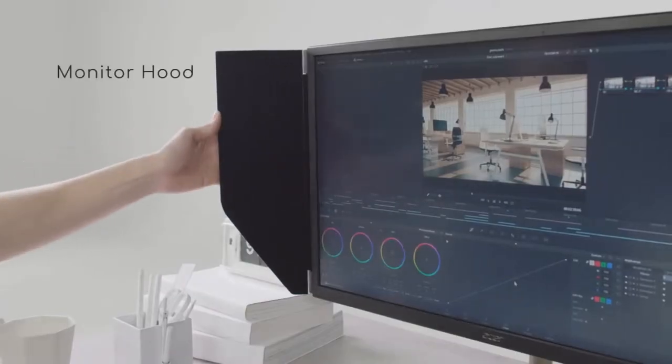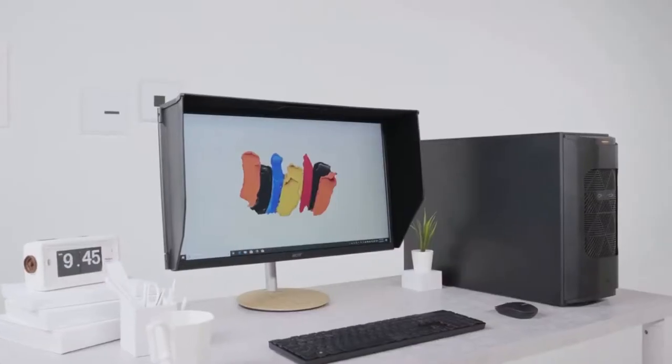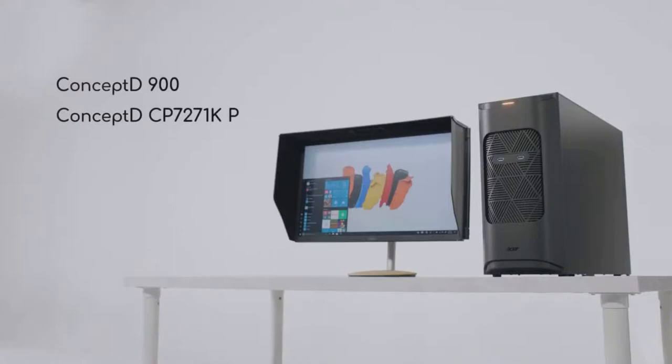Also, with the addition of a removable monitor hood, external ambient light won't infiltrate your designs. With ConceptD, you don't need to worry about performance that can't keep up with your imagination. ConceptD — let creators be creators.